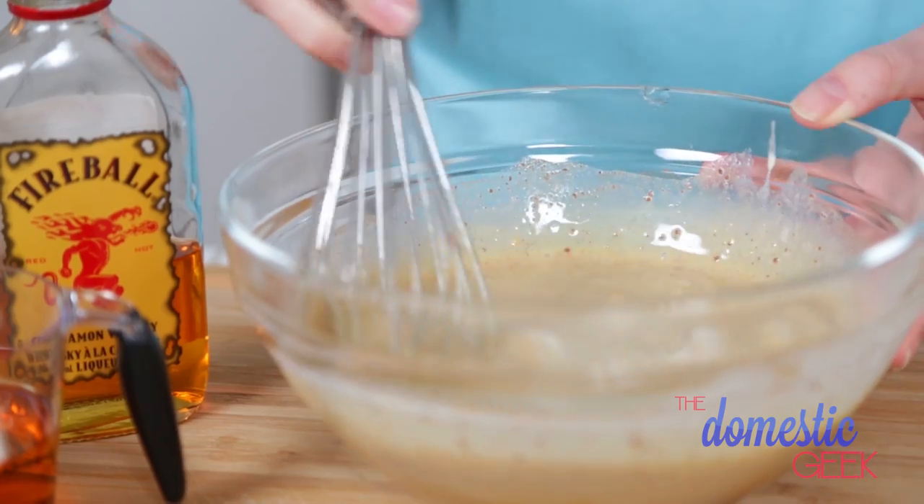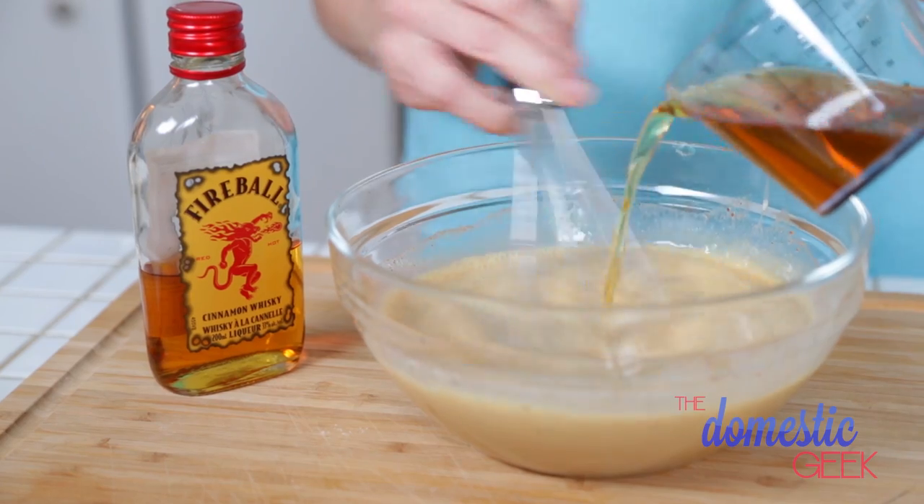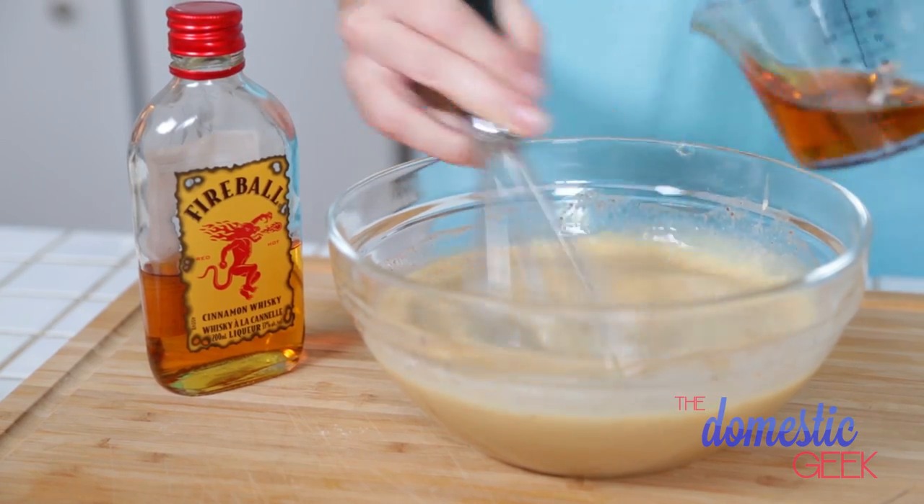You can stir this together really well and it's ready to drink just like this, but if you want to make it extra special, you can also add a little bit of cinnamon liqueur or cinnamon whiskey. Amazing!